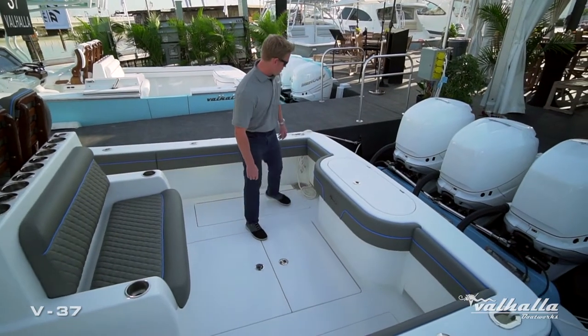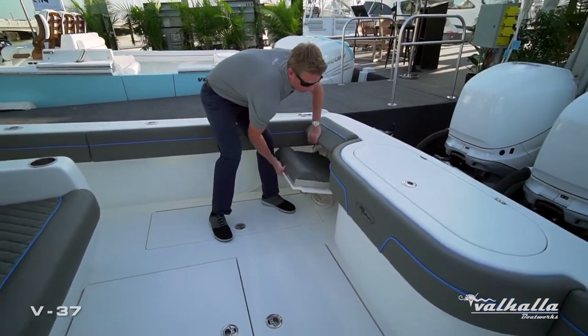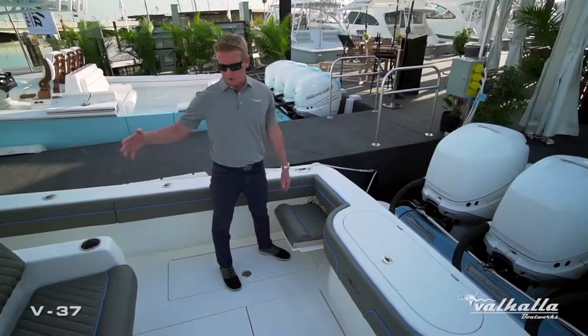This boat also has optional flip-up transom seats, which has been a very popular option thus far, being able to have your aft-facing mezzanine as well as your flip-up transom seat.